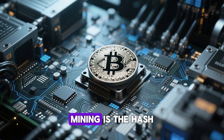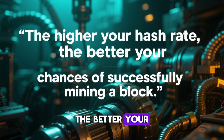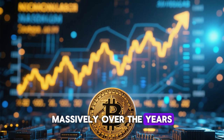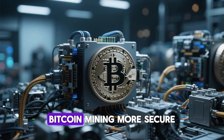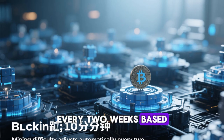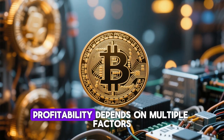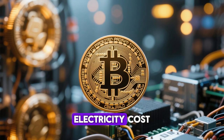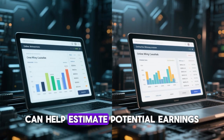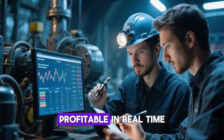Another crucial aspect of Bitcoin mining is the hash rate — the speed at which a miner can perform calculations. The higher your hash rate, the better your chances of successfully mining a block. The overall Bitcoin network hash rate has increased massively over the years as more miners join the system, making Bitcoin mining more secure but also more competitive. Mining difficulty adjusts automatically every two weeks based on the total computing power in the network, ensuring that new blocks are added roughly every 10 minutes. Mining profitability depends on multiple factors: Bitcoin's market price, electricity cost, mining hardware efficiency, and network difficulty. Online mining calculators can help estimate potential earnings based on these variables.